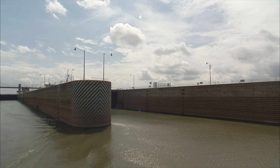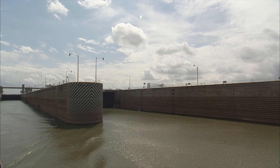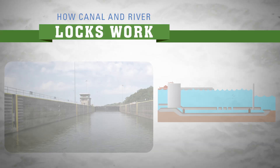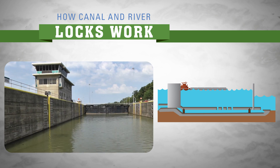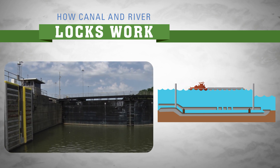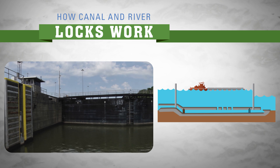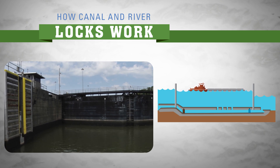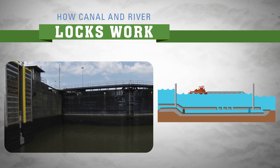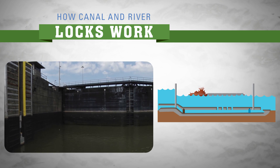Since locks play such a crucial role in getting those barges to port, let's take a look at how a lock works. Barges traveling downstream enter the lock at the higher water level. Once inside the lock, the gates are closed and the release valve is open. The lock releases water downstream, slowly lowering the barge until it lines up with the water level downstream.